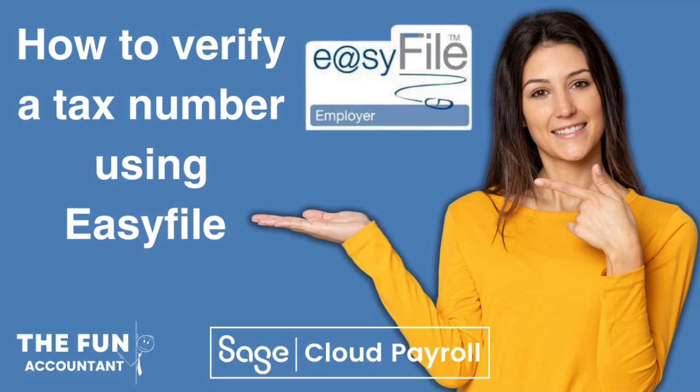Hi there, welcome to The Fun Accountant. I'm Louis, and in this video you will discover the ultimate solution to overcome the burden of verifying tax numbers for employees using EasyFile.